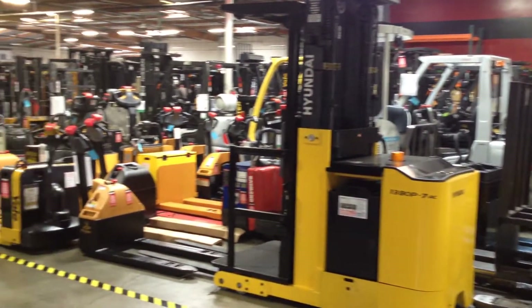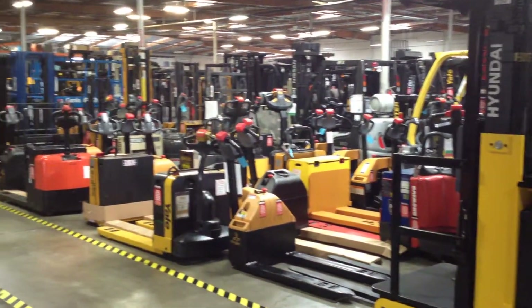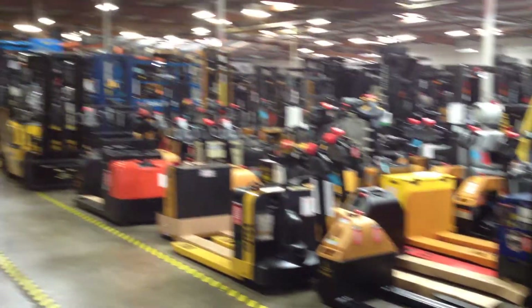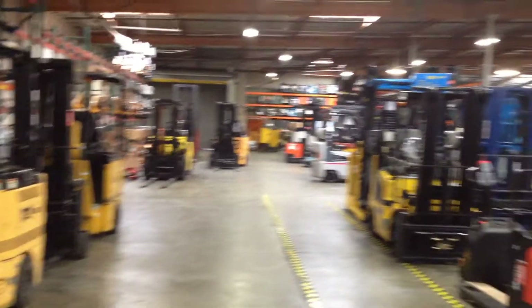This is Ramil with Big Joe Handling Systems at 25932 Eden Landing Road in Hayward, California. If you're in the market for a forklift, electric pallet jacks, or pallet racking for your warehouse — whether you're a new company or an existing company looking to expand — Big Joe Handling has all your material handling needs.